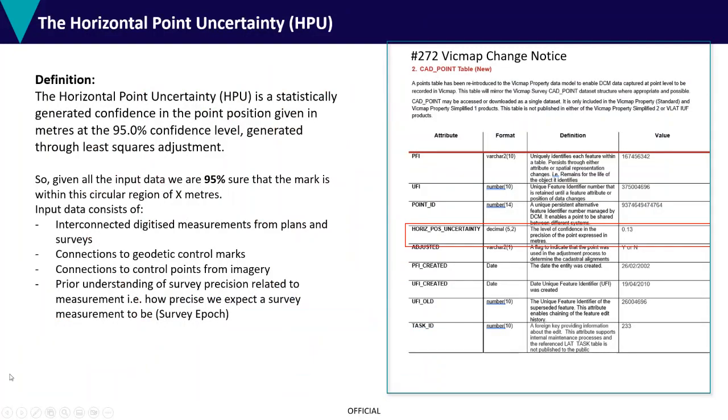This is a definition of that HPU — a confidence level at 95% — confirming that that point is within that actual metre measurement. That will be populated within each LGA as they are integrated into VicMap Property.